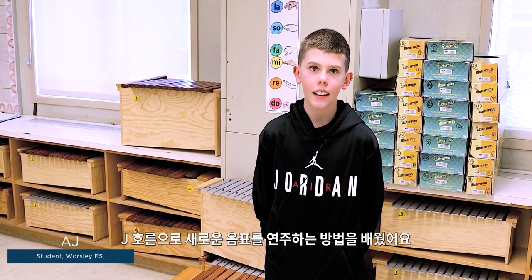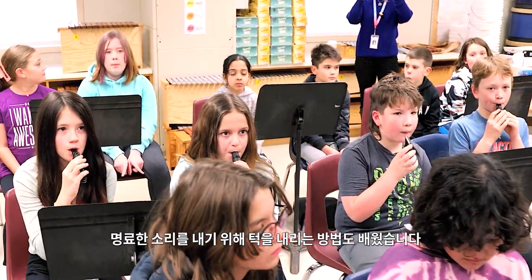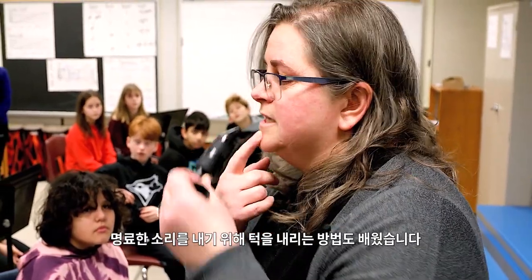In today's music class I learned how to play a new note on the J horn. They were learning about placement of the mouth, dropping the chin, in order to produce clear sound.